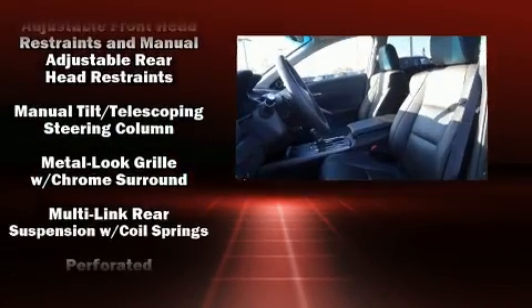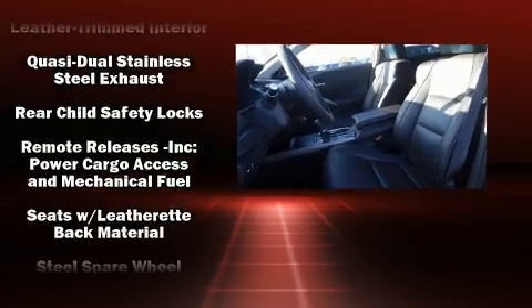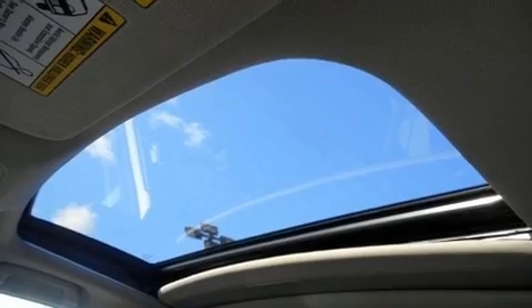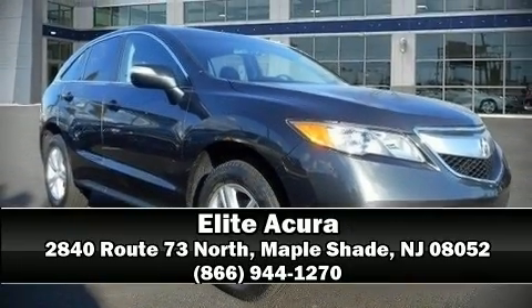The cabin features 10 speakers providing excellent sound throughout. It also arrives with a Carfax history report, providing you peace of mind with detailed information. Please don't hesitate to give us a call.